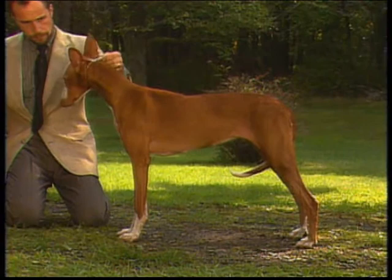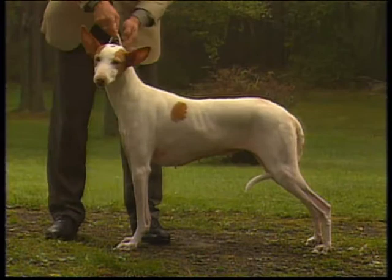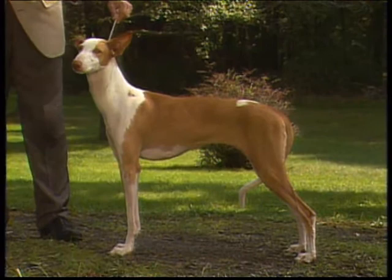A dog too long in line lacks optimum strength and efficiency. A roached topline is also incorrect — Ibizans must have a level, straight back. However, the topline must not be rigid; it must have flexibility and elasticity when the dog is in motion. A sagging topline is equally undesirable. This body is correctly proportioned with a level, straight back, slightly arched loin, and flat ribs.